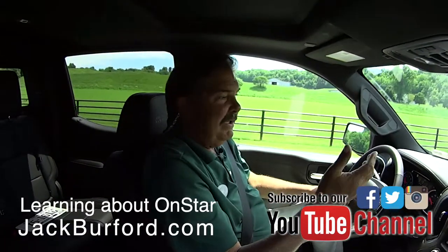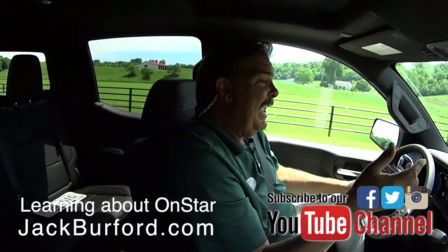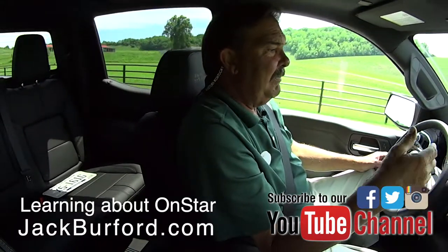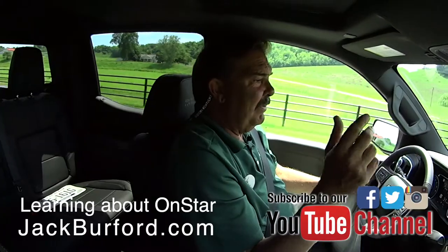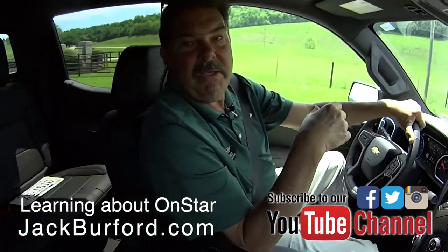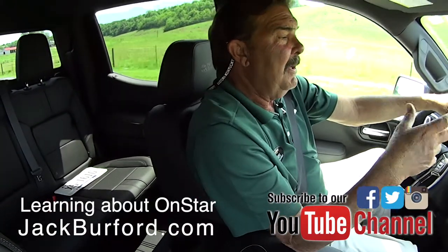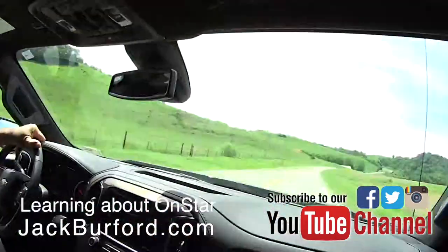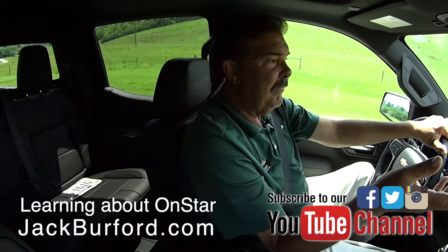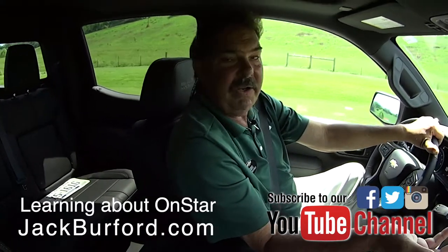OnStar is basically a rolling concierge service. It does a lot of cool stuff. For example, if you're in Cincinnati with your family, you can hit the blue OnStar button and say, 'Hey, who are the Reds playing today?' The operator will say, 'They're playing the Mets.' And you go, 'I love the Mets — I'd like four tickets.' You can pick them up at the will call window because they've got your credit card on file.